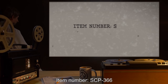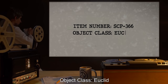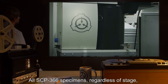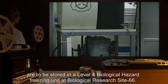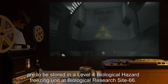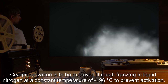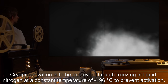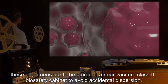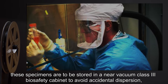Item number SCP-366. Object class: Euclid. Special containment procedures: All SCP-366 specimens, regardless of stage, are to be stored in a level 4 biological hazard freezing unit at Biological Research Site 66. Cryopreservation is to be achieved through freezing in liquid nitrogen at a constant temperature of negative 196 degrees Celsius. To prevent activation, due to the diminutive nature of SCP-366 ova, these specimens are to be stored in a near-vacuum Class 3 biosafety cabinet to avoid accidental dispersion.